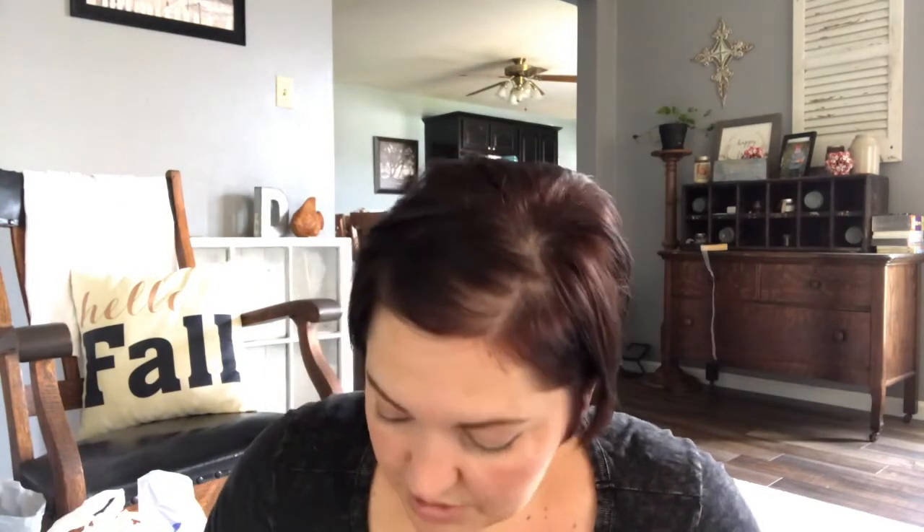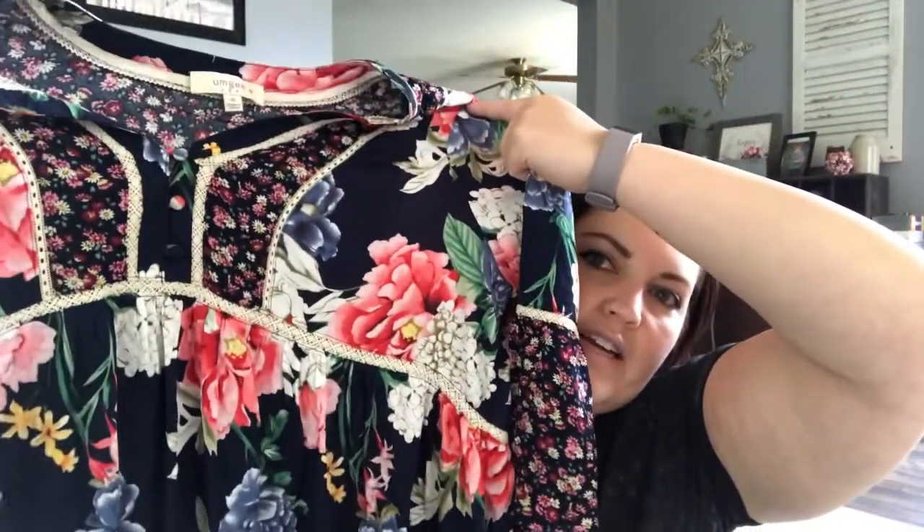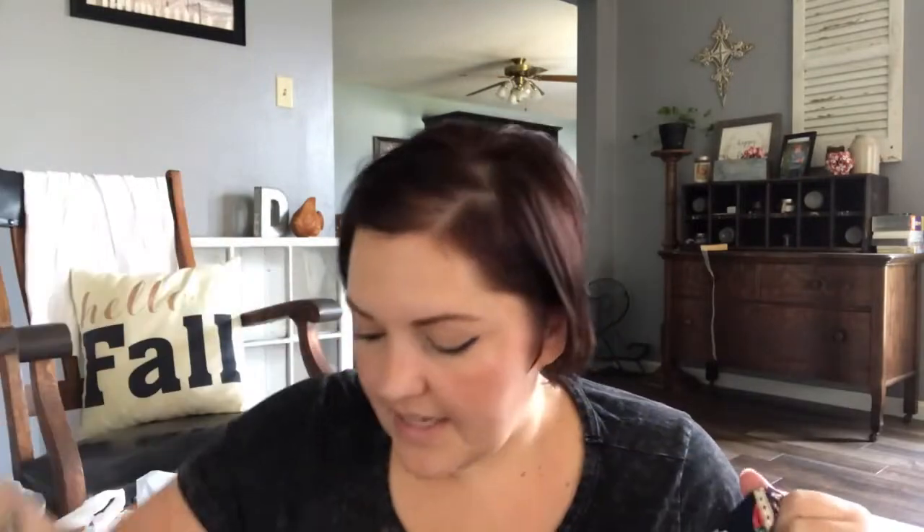Last night I sold this MG Plus floral top. I really like it — it is super cute. It is an extra large and I tried it on and it doesn't fit, otherwise I would have kept it for myself. It has bell sleeves and it's just like a long, flowy top. I sold that on Poshmark for $27 and my profit will be $21.60. I probably paid $2 for that — most of my things I either pay $2 or $4 for tops.